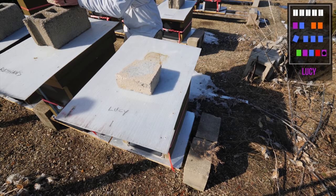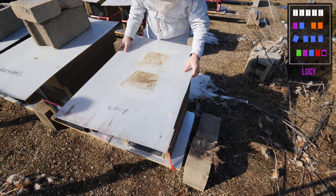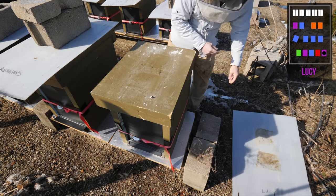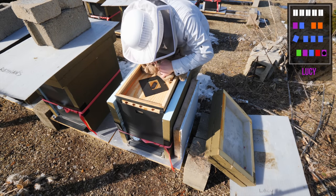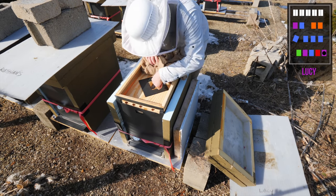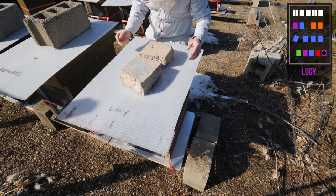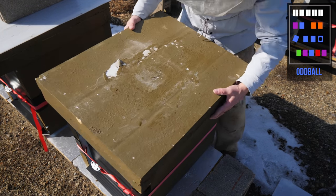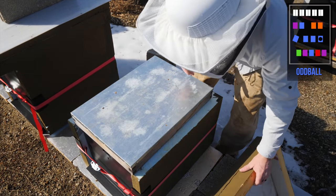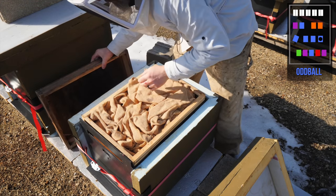I'm going to give the Russians their space. There's a lot of activity out in front of the Russian hives, so they're good. Checking on Lucy. Sounds normal. Lucy is a little hive that swarmed last fall, and then I condensed them down to a single deep.